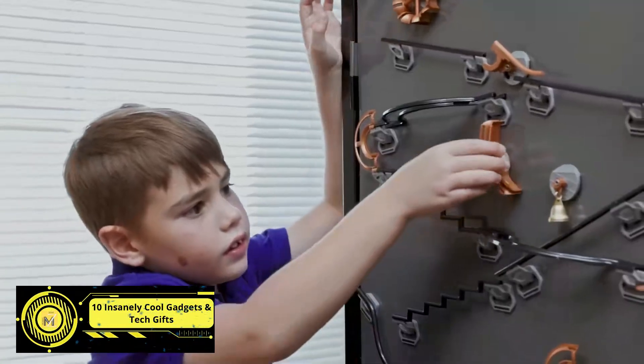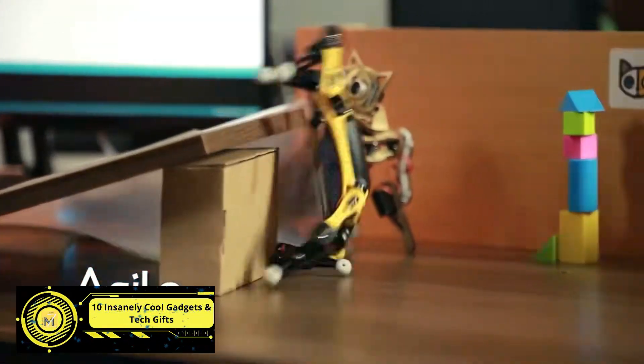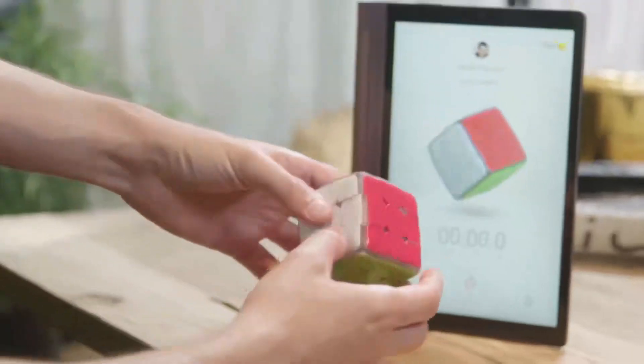In this video, I have listed 10 insanely cool gadgets and tech gifts from Amazon that you will want to buy at any age.